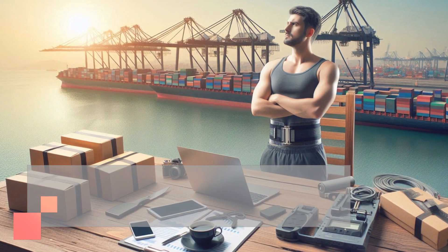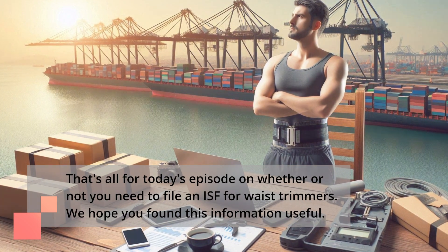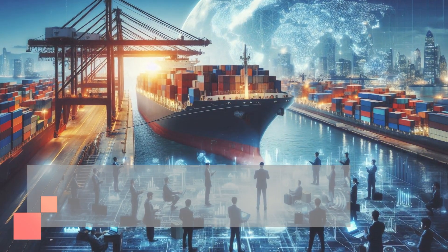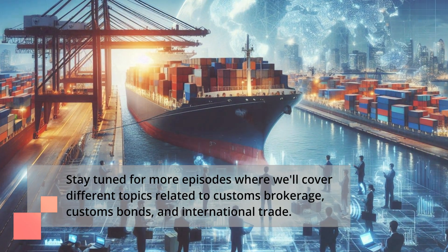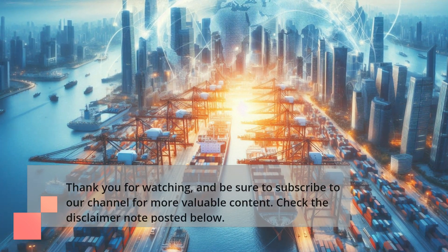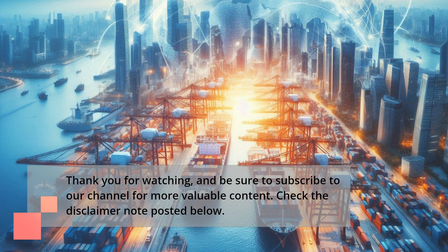That's all for today's episode on whether or not you need to file an ISF for waste trimmers. We hope you found this information useful. Stay tuned for more episodes where we'll cover different topics related to customs brokerage, customs bonds, and international trade. Thank you for watching, and be sure to subscribe to our channel for more valuable content. Check the disclaimer note posted below.